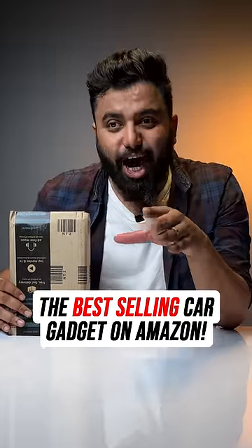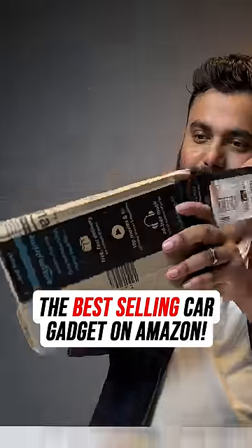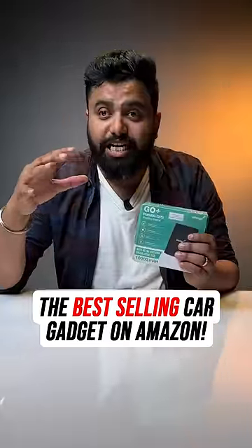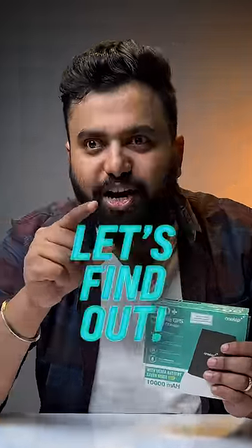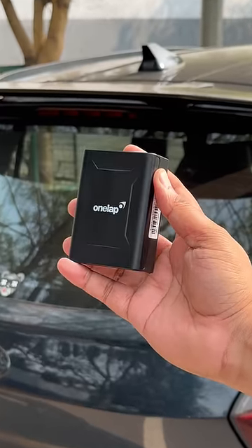I ordered the best-selling car gadget on Amazon. This has more than 7,000 ratings with an overall rating of 4.3, so is it really useful? Let's find out.